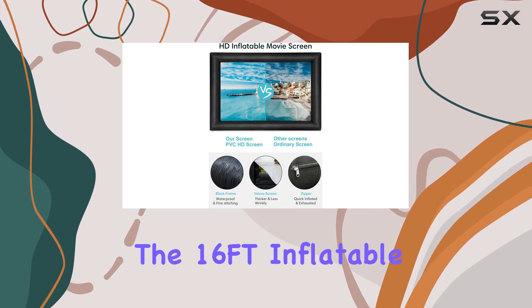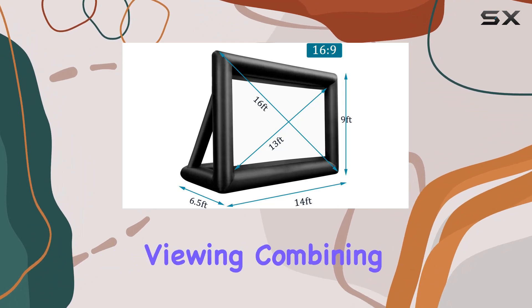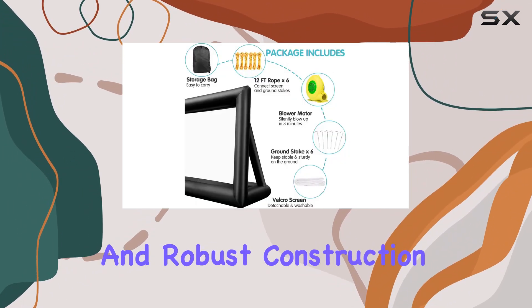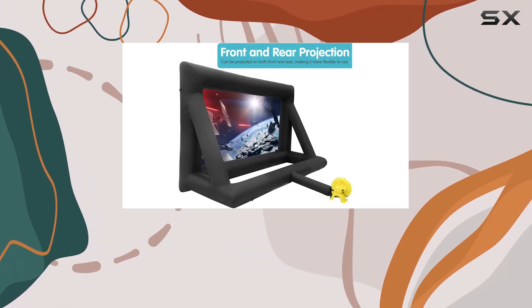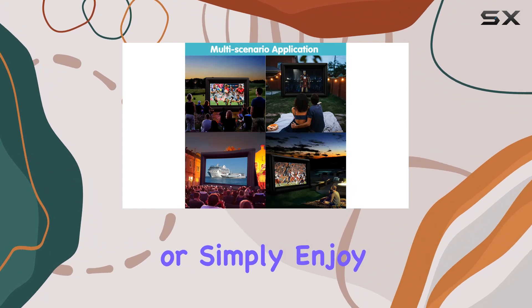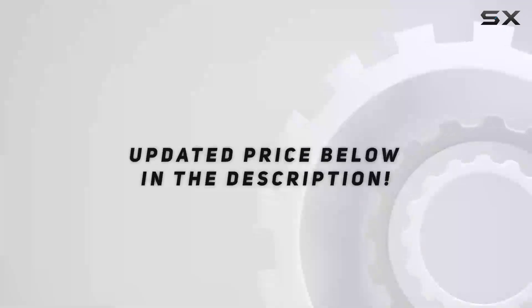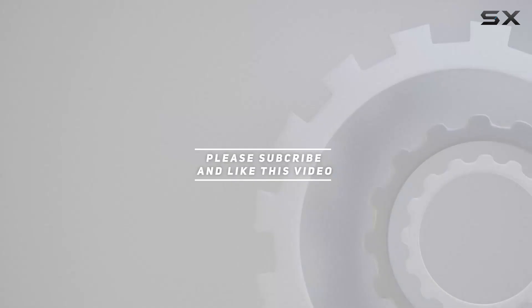Overall, the 16-feet inflatable movie screen from Fergum delivers on its promise of outdoor theater-level viewing, combining ease of setup, versatility in projection, and robust construction for a cinema experience that's hard to beat under the stars. Whether you're a movie buff or simply enjoy outdoor gatherings, this screen is a game-changer. Check out the video description for updated price, and thank you for watching.